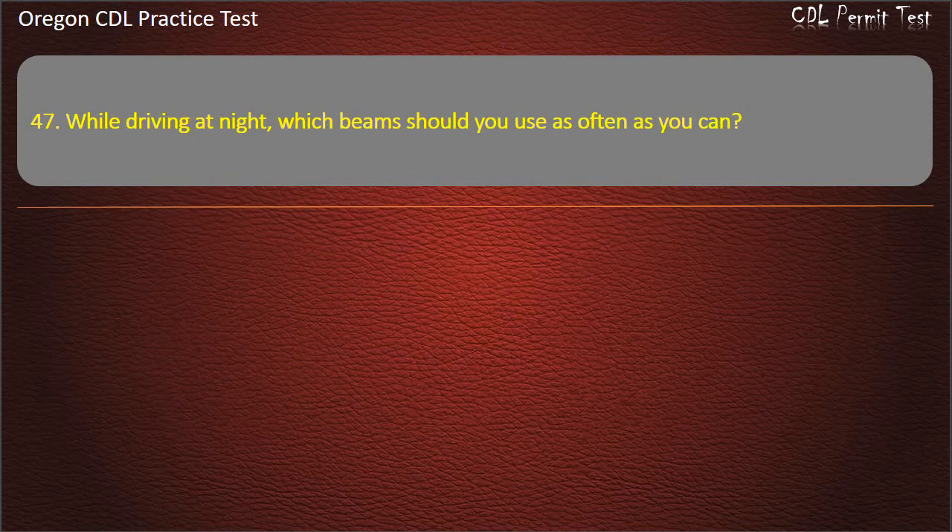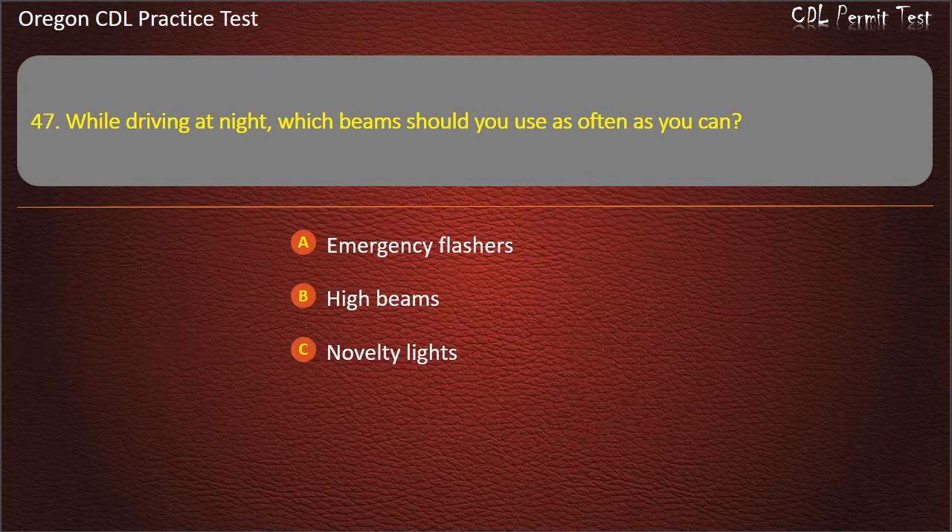Question 47. While driving at night, which beams should you use as often as you can? Emergency flashers, high beams, novelty lights, or low beams. Answer: High beams.